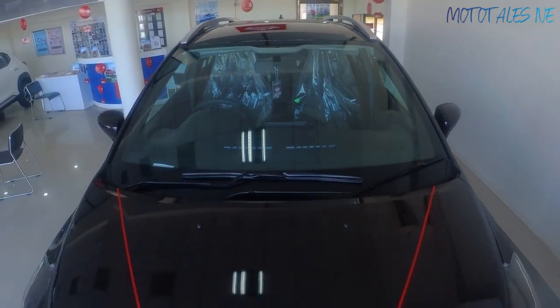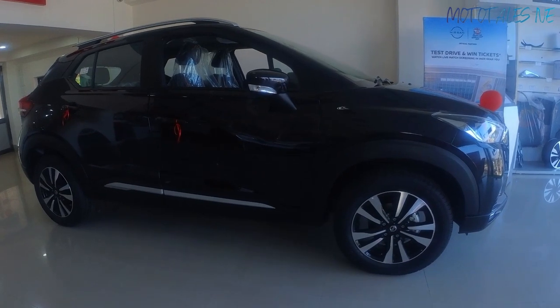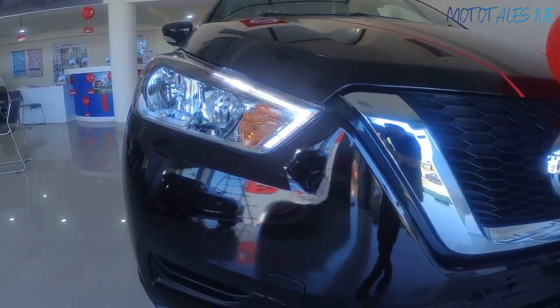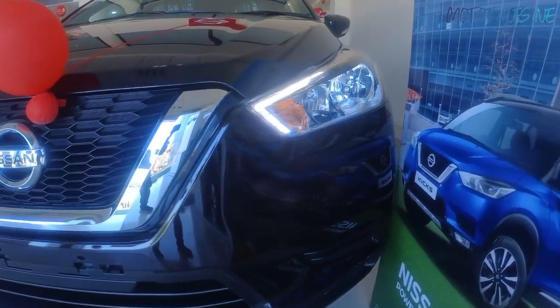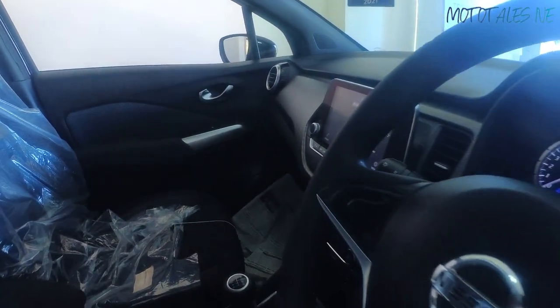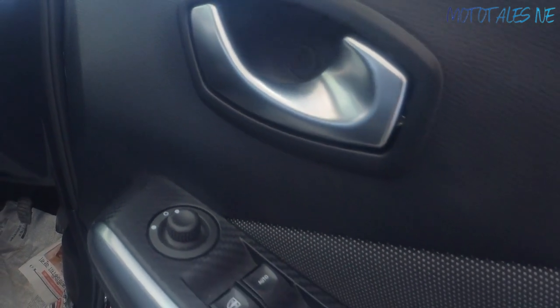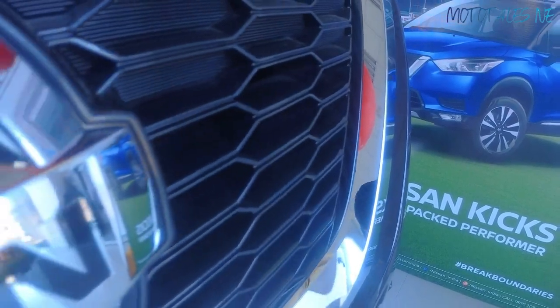The Nissan Kicks is a midsize SUV launched in 2019 to replace the Terrano, which was a rebadged Renault/Dacia Duster. Compared to popular rivals like the Creta and Seltos, it is now a bit outdated in some features, but it still has a lot of wow factor. When launched, it was the first SUV with a 360-degree camera, the most powerful turbo petrol engine, connected car tech, and remote key start even with a manual transmission.